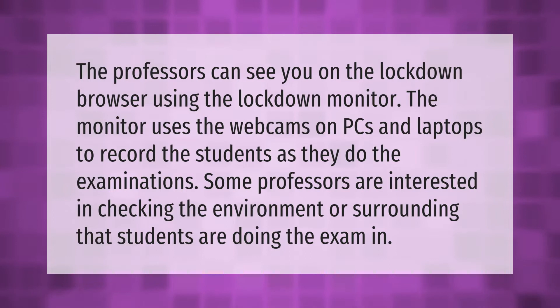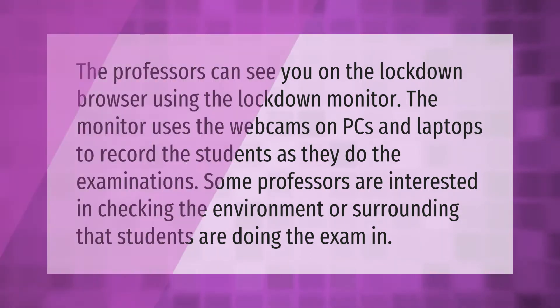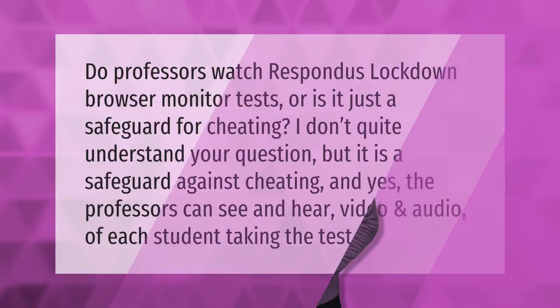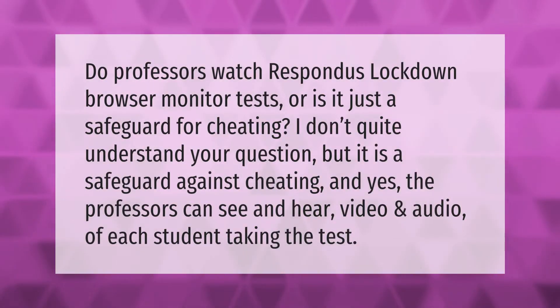The professors can see you on the LockDown Browser using the LockDown Monitor. The monitor uses the webcams on PCs and laptops to record the students as they do the examinations. Some professors are interested in checking the environment or surrounding that students are doing the exam in. Do professors watch or respond during LockDown Browser monitor tests, or is it just a safeguard for cheating?